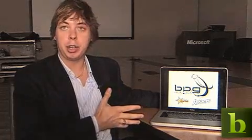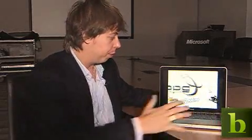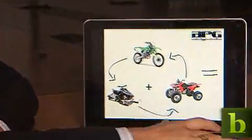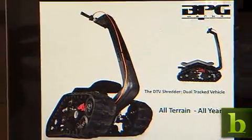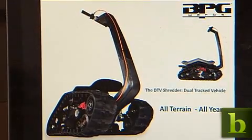The other project I'm doing is the DTV Shredder, which is a new kind of all-terrain vehicle. It's essentially a combination of a motocross bike, an ATV, and a snowmobile, combined into a tracked vehicle which you can stand on just like a skateboard. It lets the rider tackle sand, snow, mud, up the side of mountains — it's literally completely all-terrain all year round.